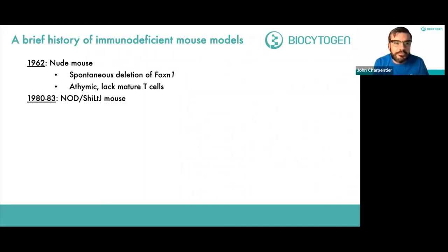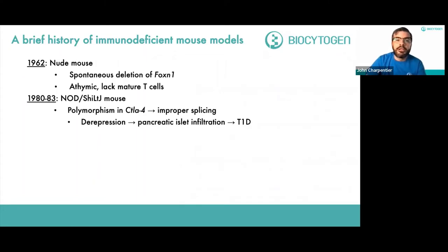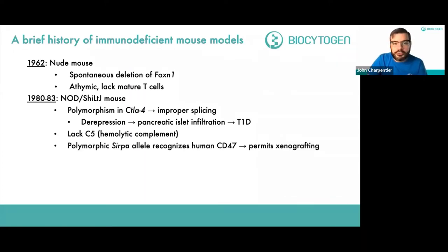After the nude mouse, the next advance came in the early 1980s in Japan with the non-obese diabetic, or NOD-SHI LTJ mouse. This mouse has a polymorphism in CTLA-4, the checkpoint protein, leading to improper splicing of CTLA-4, which leads to de-repression of T cell responses, pancreatic islet infiltration, and type 1 diabetes. These mice also lack the C5 hemolytic complement component and possess a polymorphic SIRP-alpha allele that recognizes human CD47 with great affinity, making for a more permissive xenografting environment.